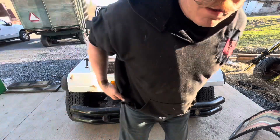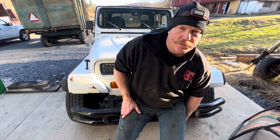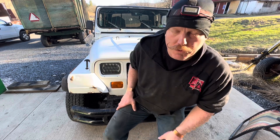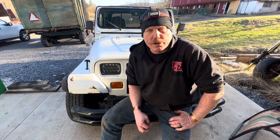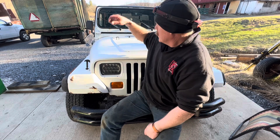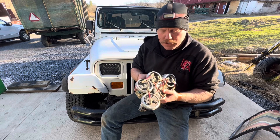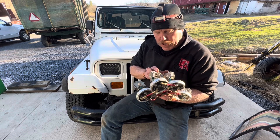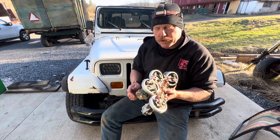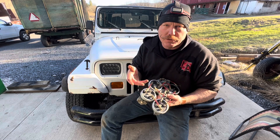Hey everybody, welcome back to the channel. For the last six or eight months I have been working on a video for a Brown's gas generator — a hydrogen generator, supplemental fuel for the engine. It turned out to be a pretty decent unit, but I did have a catastrophic failure. I had a small short inside and blew it up — all six individual cells.